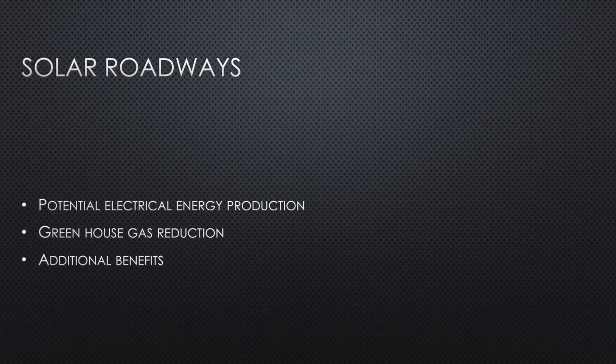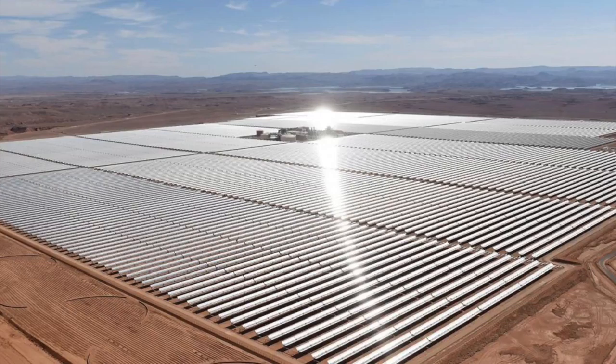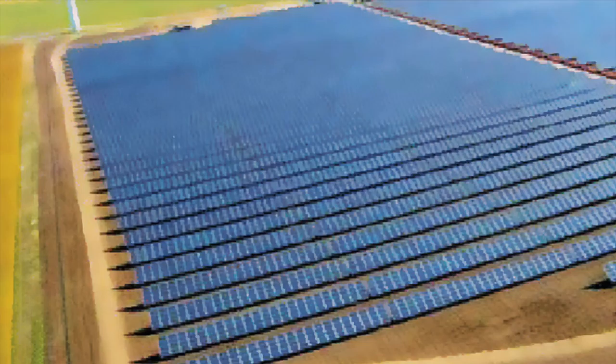Firstly I will briefly discuss some obvious disadvantages to solar panels. The first main drawback to solar power as a main source of electricity production is the need to have massive solar farms. These farms take up incredible amounts of space and are not ideal or feasible in areas with large population densities. Also, solar panels work best when pointed directly towards the sun, so since constantly rotating the panels is just not practical, they only work most efficiently during peak sunlight hours when the sun is most directly above.